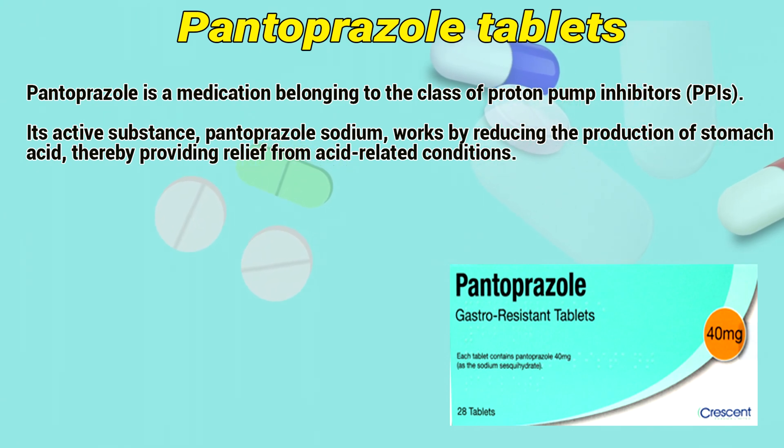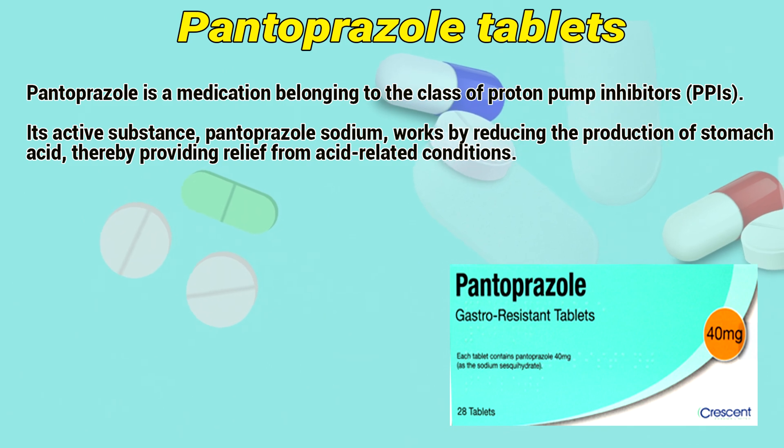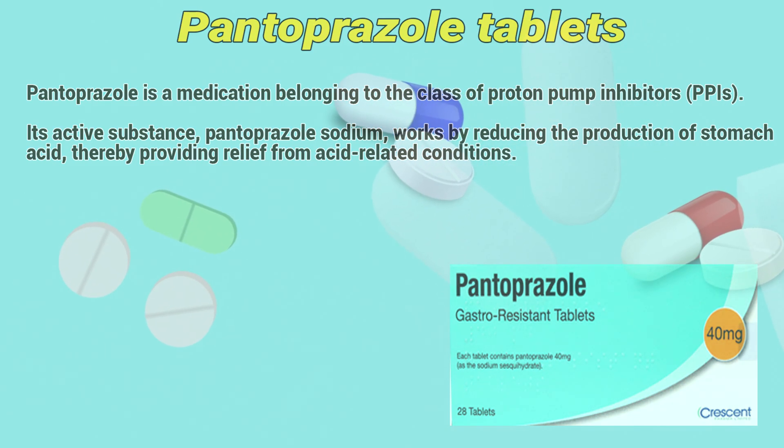Pantoprazole is a medication belonging to the class of proton pump inhibitors. Its active substance, Pantoprazole sodium, works by reducing the production of stomach acid, thereby providing relief from gastric-related conditions.